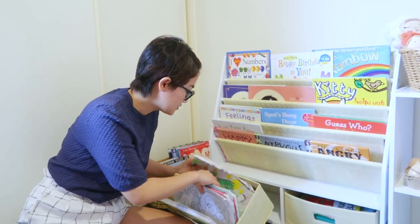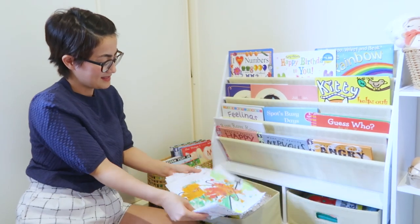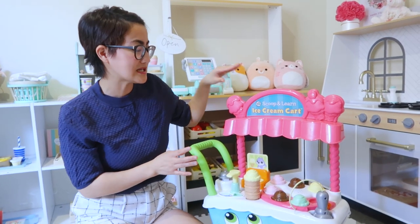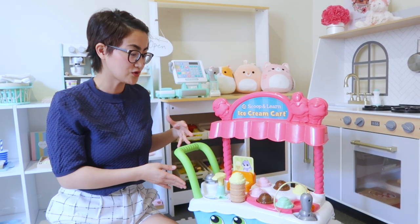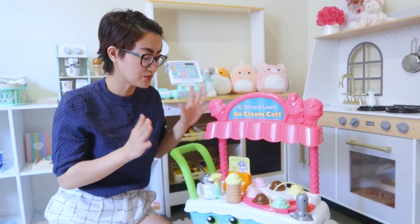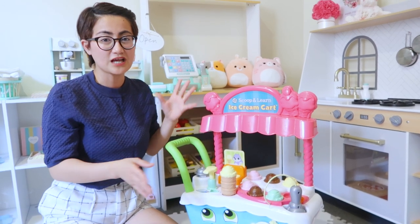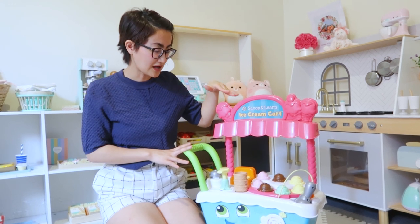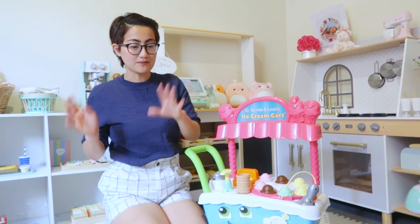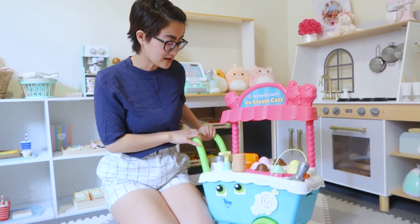This is a very short review lang of the Scoop and Learn ice cream cart. And kung gusto niyong manood ng more reviews, in-depth product review dito, marami kayong masasearch sa YouTube guys. Kasi this is one of the most recommended toys for toddlers ages 2 and above. So, this is Amara's favorite toy din ngayon. Ito is wala talaga siyang pwesto kasi minsan nasa playroom, nasa sala — kung nasan si Amara, nandun yung ice cream cart niya.